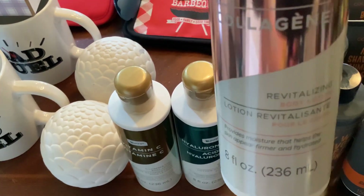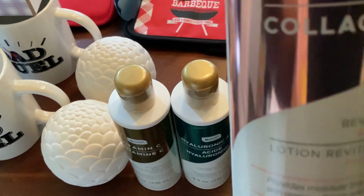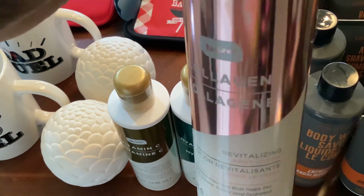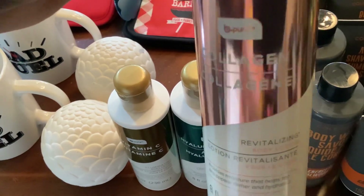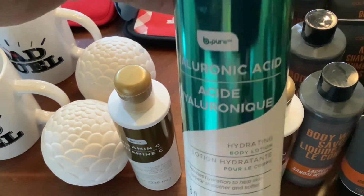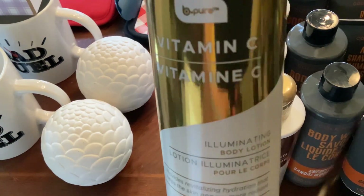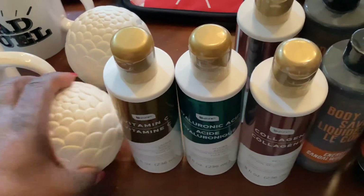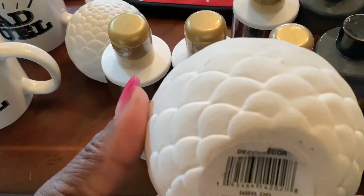Collagen lotion, eight ounce. What brand is this? Be Pure — this looks expensive. This is revitalizing, this one is hydrating, and this one is Vitamin C eliminating body lotion.